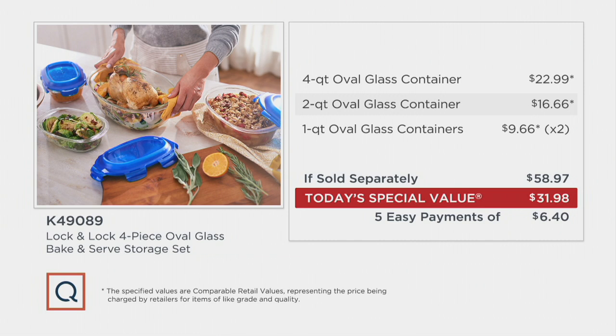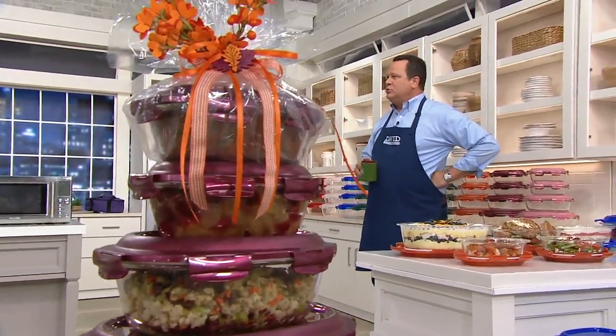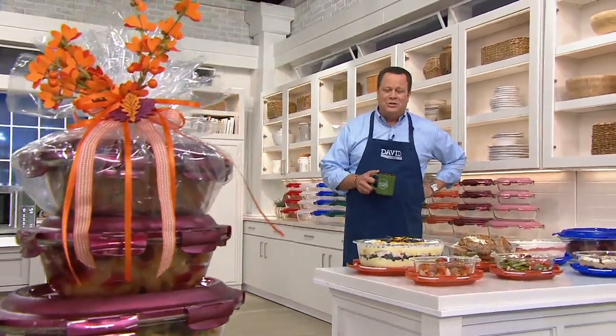Not three, not four, but five easy payments — and we're going to ship this right to your door. After Labor Day weekend is over, kids are back in school and in college, everybody is getting back into an autumn routine.